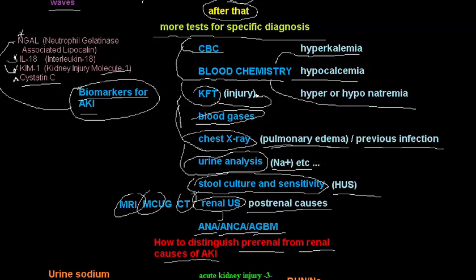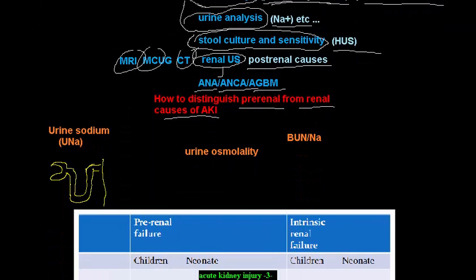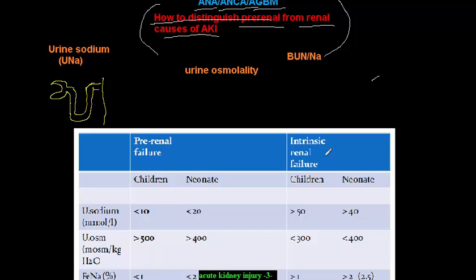An important topic is how to distinguish pre-renal from renal causes of acute kidney injury. There are three or four parameters to use: urine sodium, urine osmolality, and the BUN-to-sodium ratio.